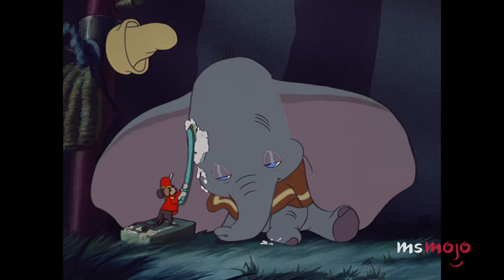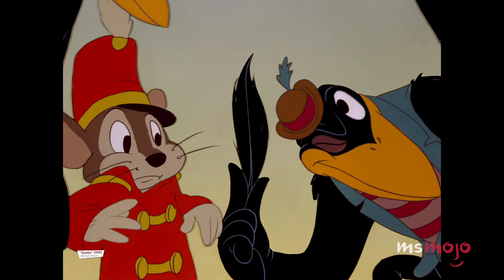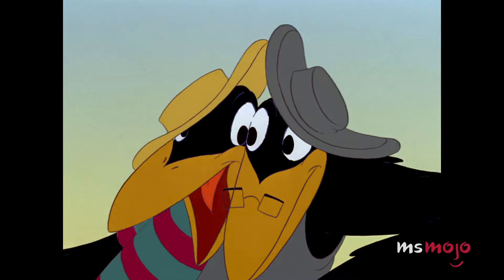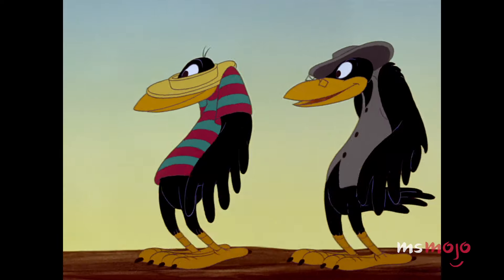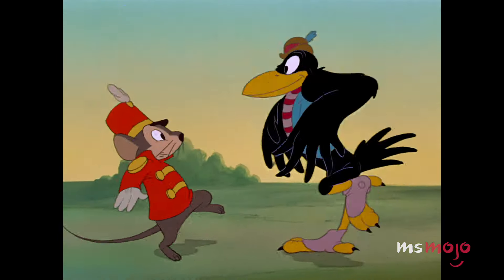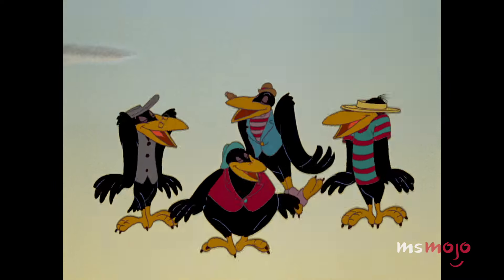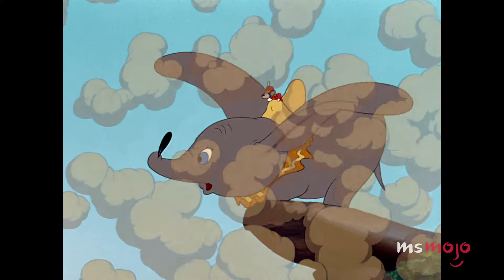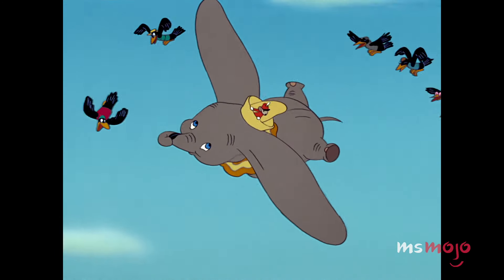Number 8: The Magic Feather. The crows from Dumbo have become a subject of controversy in recent years, with some writers criticizing them as racist portrayals. That being said, they still play a crucial role in the film, singing the iconic song "When I See an Elephant Fly," and most importantly, giving Dumbo the magic feather. While really just an ordinary feather, it gives Dumbo the confidence he needs to flap his giant ears and fly off the ground. They might have started off doubting Dumbo, but the crows ultimately help the little elephant to realize what he's truly capable of. The scene also demonstrates how sometimes simply believing in yourself is the first step towards accomplishing the seemingly impossible.